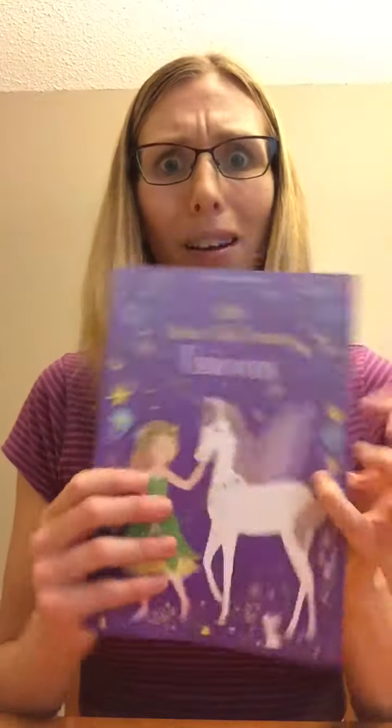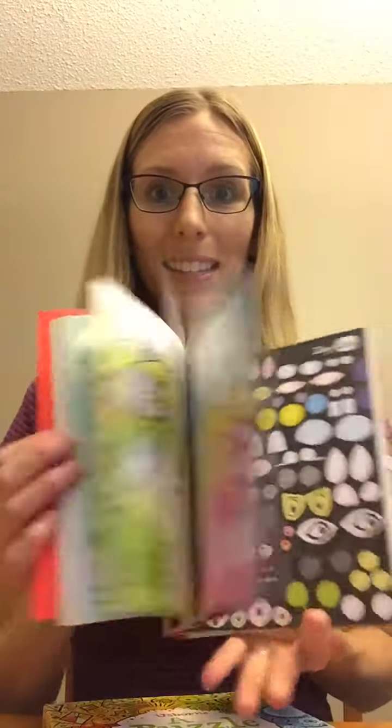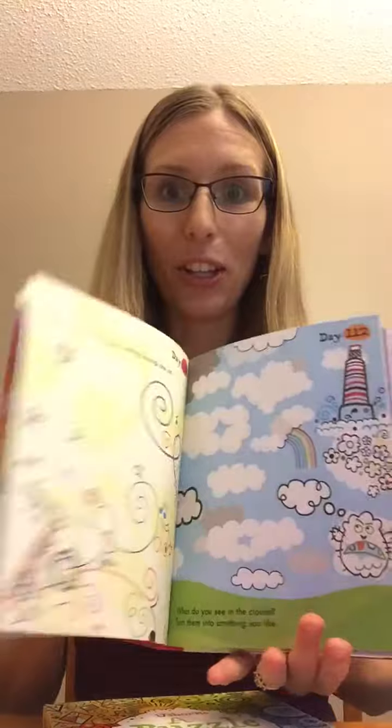These are my favorites — there's a Puzzle a Day and a Doodle a Day, both with 365 pages. The pages tear off, which is awesome. Even on long trips, these would keep your child occupied for a very long time.